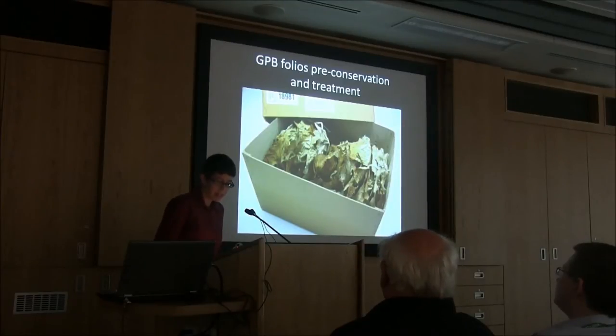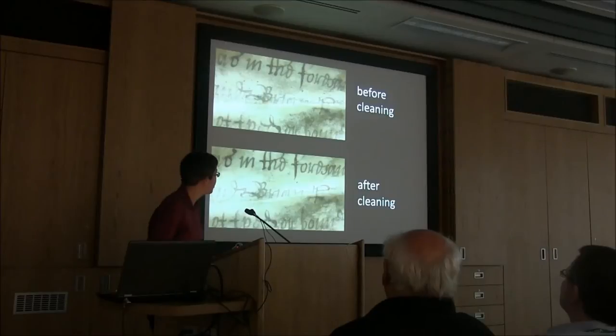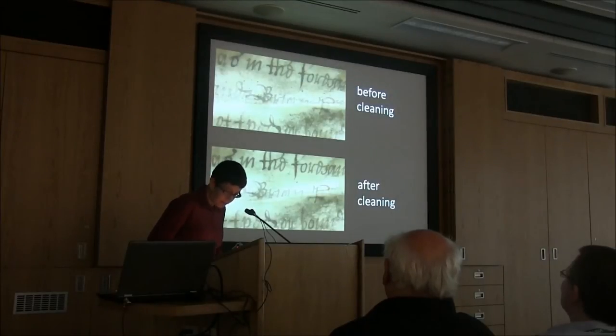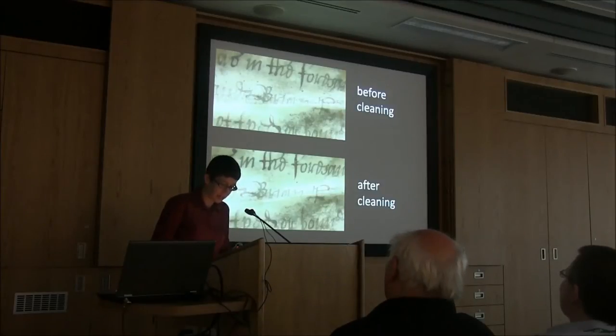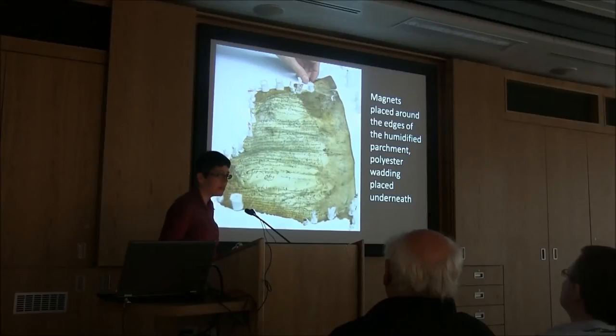The manuscript itself is stored at the London Metropolitan Archives, where the conservation and digitization was carried out. The conservators cleaned the parchment — you can see the difference that cleaning makes in legibility, before and after. They also developed ingenious methods for gently humidifying and opening up the wrinkles in the parchment, using magnets placed around the edges to hold it in place and polyester wadding underneath so that as it dried it would gently expand. This was found to be gentler on the parchment than using clips or other methods.